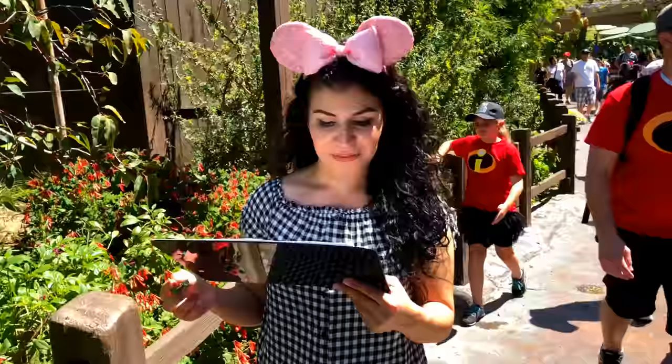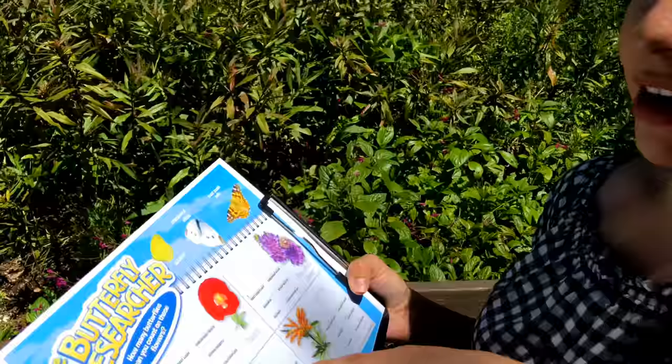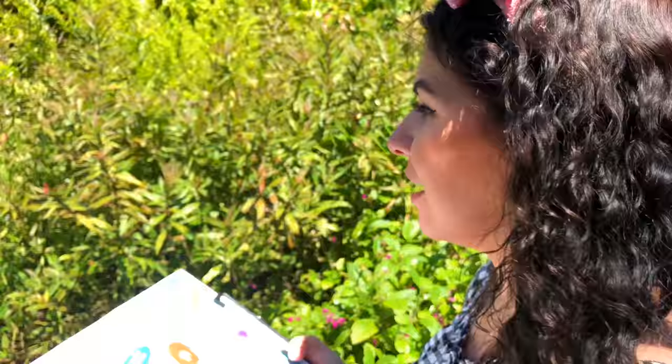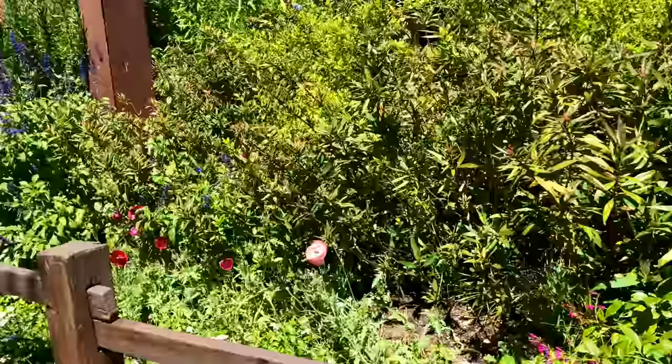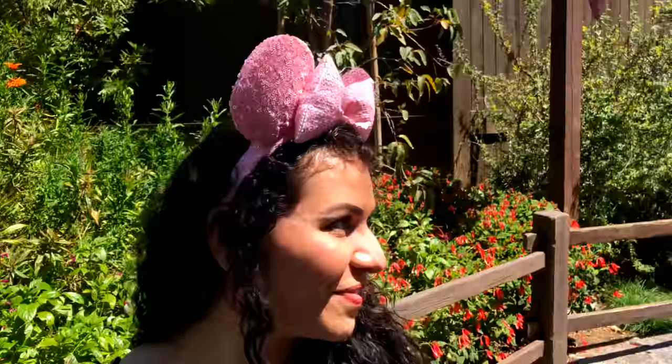I don't know what that one is called. I think I saw one too. It's either sulfur — actually no, it's checkered white. I remember she said that. The white ones — some of them don't have black spots on them. Checkered white. So this is like the last of the activities they're trying to add to Bugs Land. We feel like Bugs Land's got to go for Marvel Land coming soon.